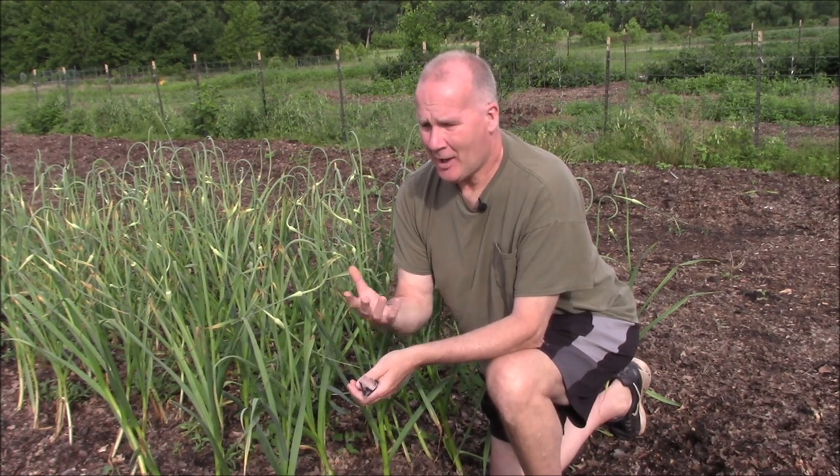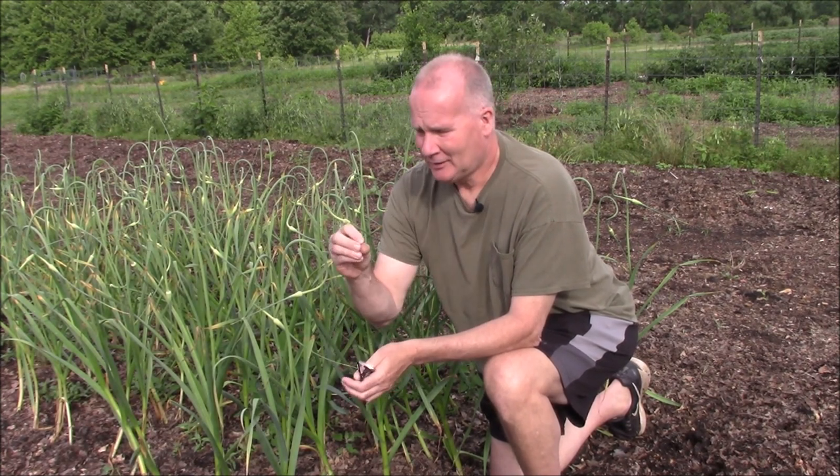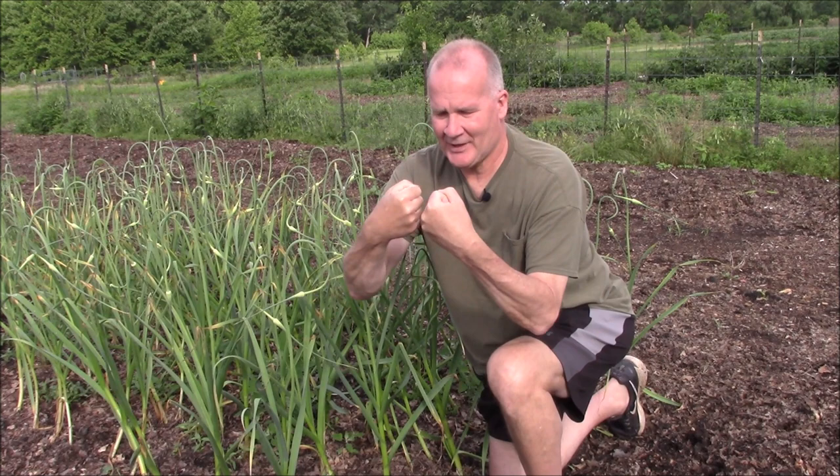Only nature can grow soil. We can add things to a soil like amendments, compost, and organic matter. But only truly nature can grow soil. What that fungi does is spread throughout the soil, lifting all those soil particles that are bound together. They break apart because that fungi grows in between them, and that lets air and water in. It's a beautiful thing. Nature has been doing this for billions of years.